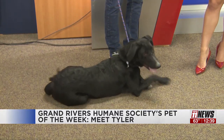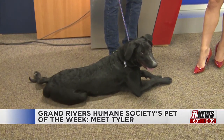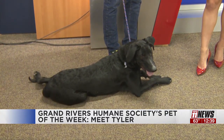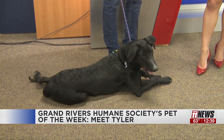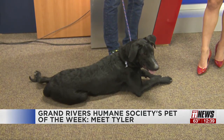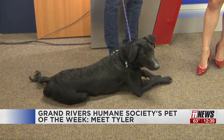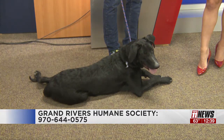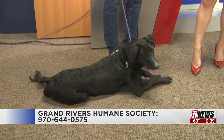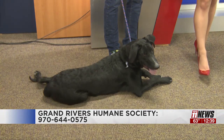Where can they find out a little bit more information about Grand Rivers Humane Society? Our website's the best, grandmivershumane.org. We've got our whole story back there. We started in 2005, and how many dogs we've adopted — we also have adoptable cats and all that kind of stuff. Well, thanks so much. We also have the number up here on the screen if anyone's interested in calling the shelter for more information. We appreciate you bringing Tyler in. Thanks so much for joining us on Midday. We'll be right back after the break.